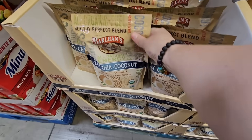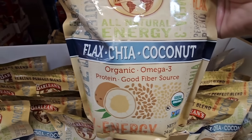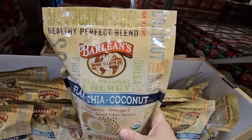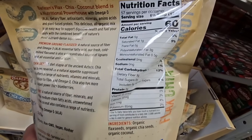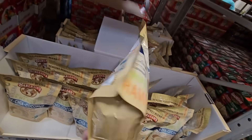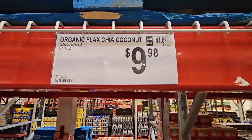And this is interesting — it has flax, chia, and coconut. Organic, your Omega 3's. I'm going to pick this up and try this to add to some of my morning smoothies. I like the idea of this. I hope it tastes good — I will keep you posted. It has a little bit of a higher price point, but it's a good size bag. It's $9.98.